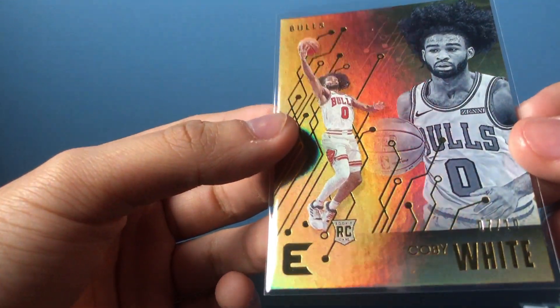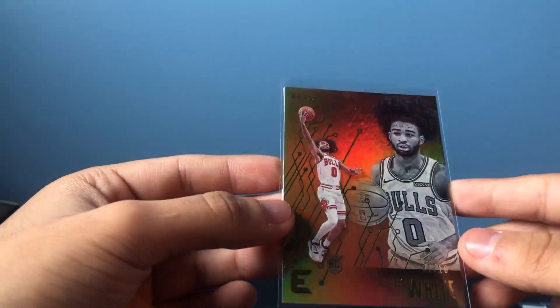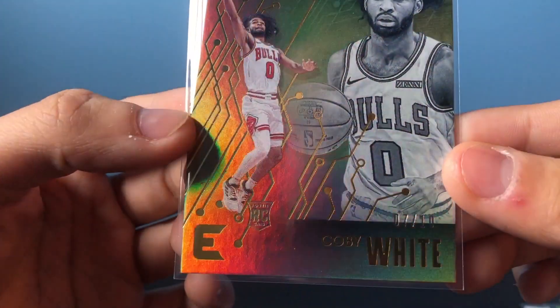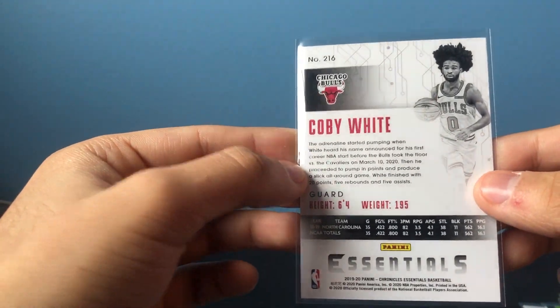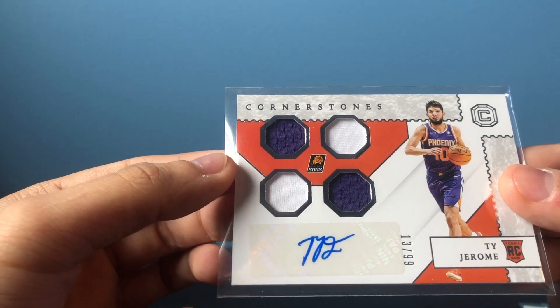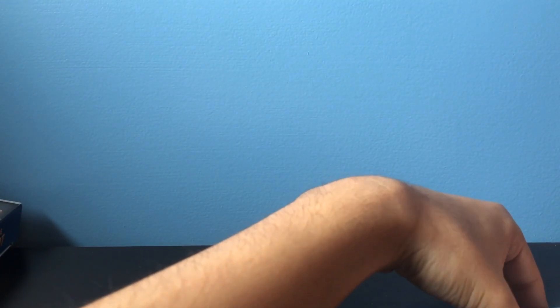This is probably the best pull — Coby White gold Essentials numbered 7 of 10. Really happy about that one. And then the rookie auto Ty Jerome with Cornerstones — pretty happy about this one as well, obviously it is a rookie. Overall I can't really complain about the hobby box. Thanks for watching. I have one more but I think I might just hold on to it for the trading piece down the line. This draft class is way more hyped than others, so we'll see. Thanks for watching and we'll see you next time.